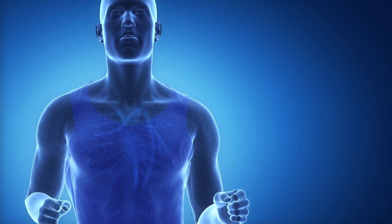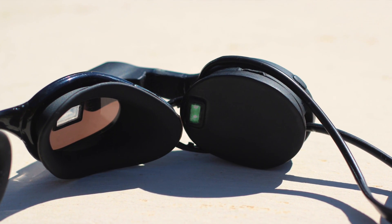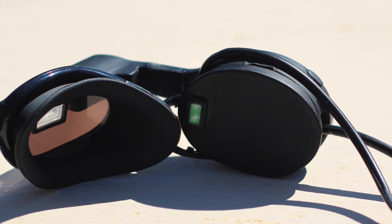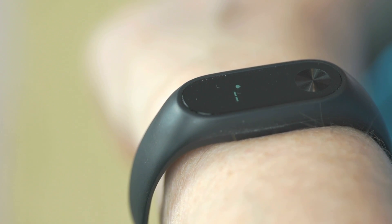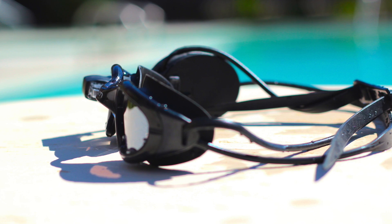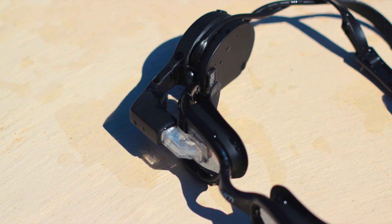I understand how crucial it is to monitor heart rate for effective training. Unfortunately, no product for swimming was successful in addressing this issue. Swim comes with an optical heart rate sensor that will be placed on your temple, firmly attached by the strap. This achieves more accurate detection than any other devices that loosely scan blood vessels on your wrist. Swim precisely calculates calories burned based on the collected heart rate data.